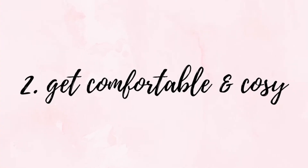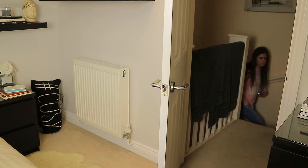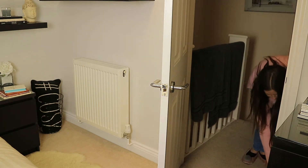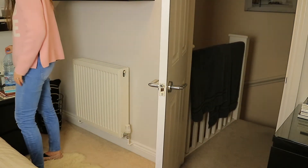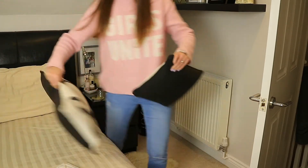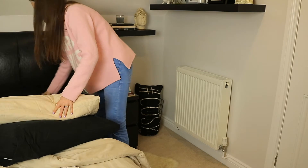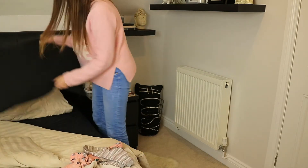Next it's time to get comfortable and cosy. Before I do anything else I like to get into my pyjamas so that I feel more comfortable, and this also lets my body know that it's time to get into sleep mode. I also leave my phone outside now so that it's out of sight and I'm not tempted to pick it up when I'm ready to finally go to bed.